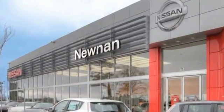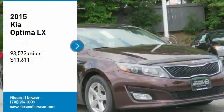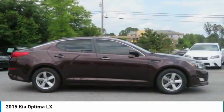Welcome to Nissan of Noonan, the number one Google-rated Nissan dealership in Atlanta. We are pleased to show you the 2015 Optima. The all-new Kia Optima offers a new level of style and performance features from Kia.